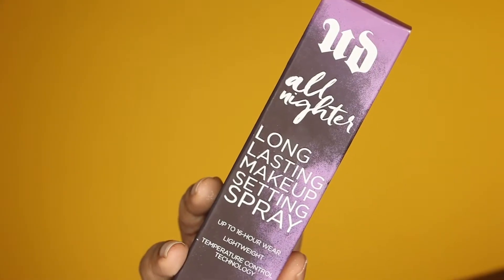Next up I have the Urban Decay All Nighter Setting Spray. I actually tried this before — I got a sample in a Sephora Play box, so I knew I liked it, and I saw it was on the 21 Days of Beauty, so why not. I'm wearing this today too. One thing about this compared to the Lock It Setting Mist that I usually use — it's very wet. There is a lot more spray that comes at you per pump, and sometimes I get a little excited with the setting spray.